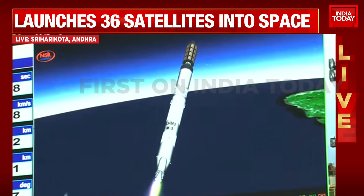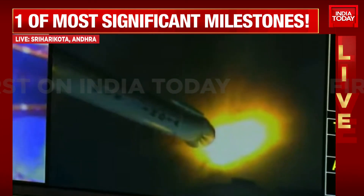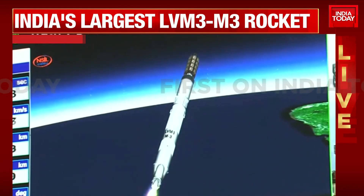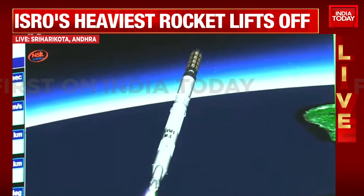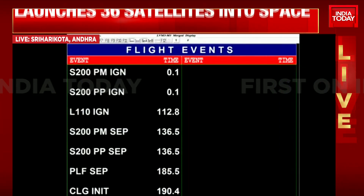Payload fairing separated. Closed-loop guidance initiated. Shar, Bengaluru and Thiruvananthapuram ground stations are currently tracking, and the two major flight events have been completed — the separation of payload fairing and the initiation of closed-loop guidance.